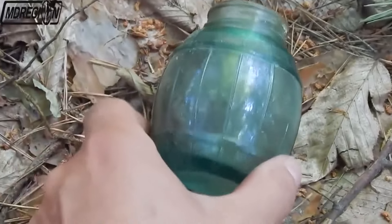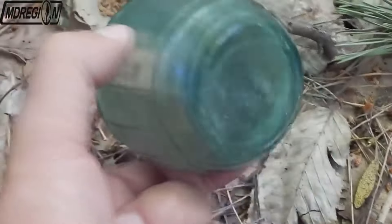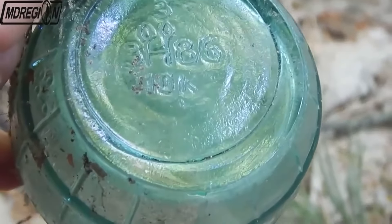I later found an old jar lying on the side of the road. As far as I remember, in Soviet times honey was sold in such jars. On the bottom we see some kind of incomprehensible set of numbers and letters. Let's continue to search.